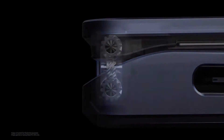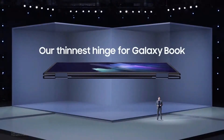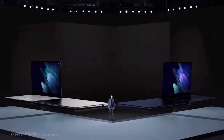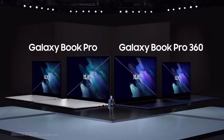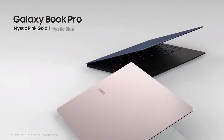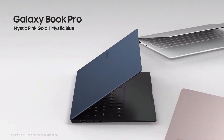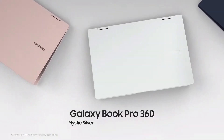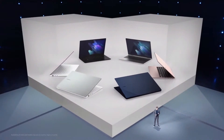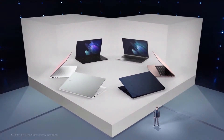Using our expertise from designing Galaxy foldable smartphones, we created the thinnest hinge possible for a convertible PC, giving you a smooth and seamless experience. Both models are available in two sizes — 13.3 inch and 15.6 inch. Each model comes in its own set of three gorgeous colors. Galaxy Book Pro has a striking two-tone color, while Galaxy Book Pro 360 sports a full metallic look. Our team crafted every part of this PC to break new ground in computer design.